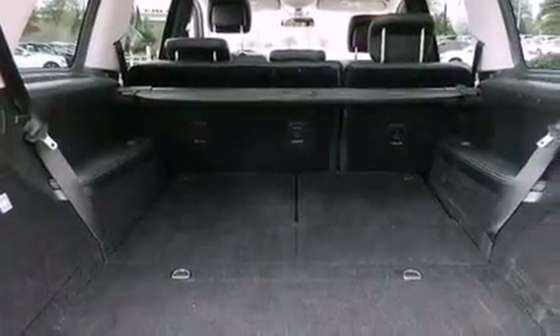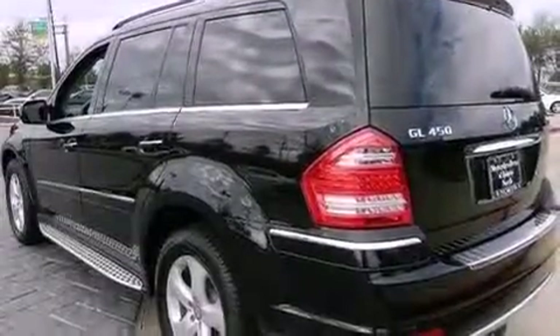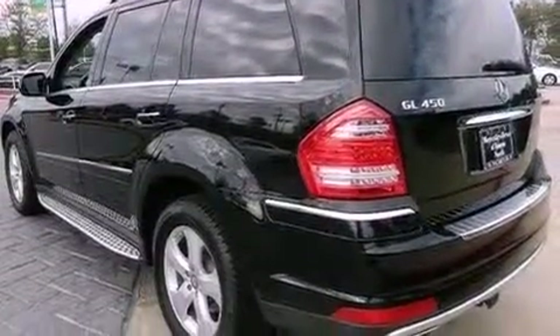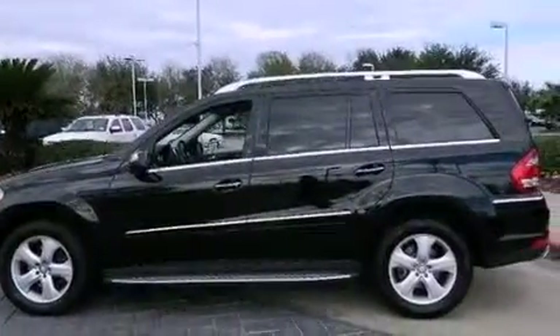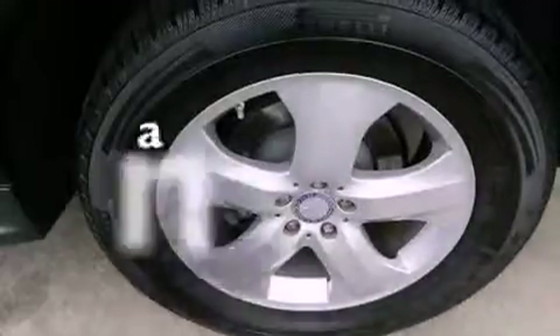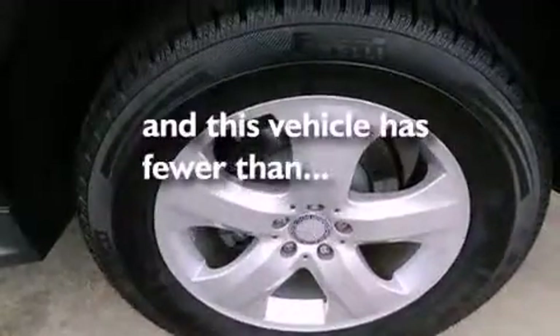A sunroof, heated seats, aluminum wheels, roof rails, traction control and stability control systems, performance tires, an engine immobilizer theft deterrent system, an anti-lock braking system, a pollen filter, and this vehicle has less than 34,000 miles.